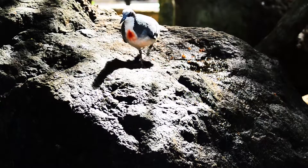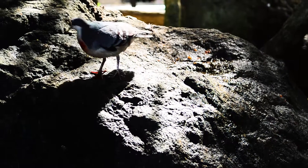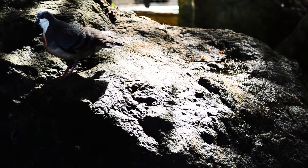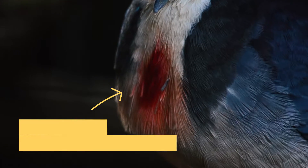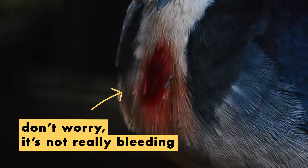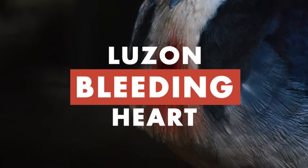The Luzon Bleeding Heart is not your typical dove. This species of dove is often characterized as shy and secretive. Its most distinct feature is the red spot on its chest that looks as if it was bleeding, hence the name.